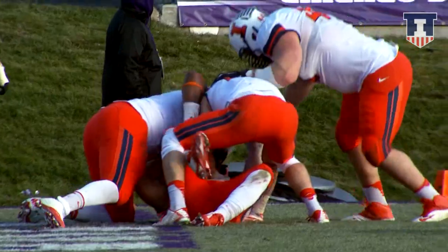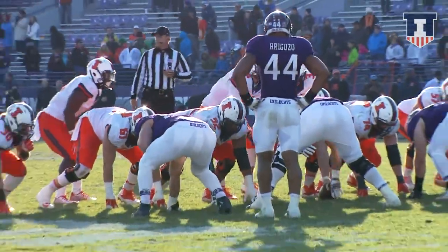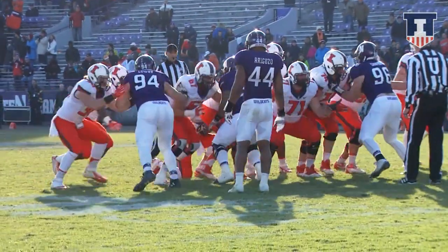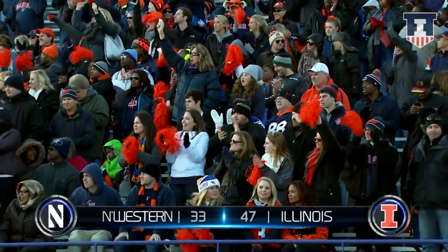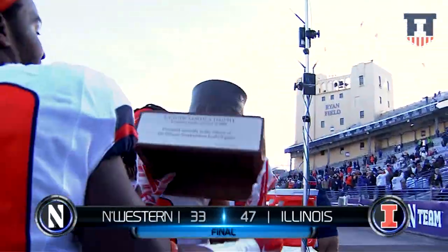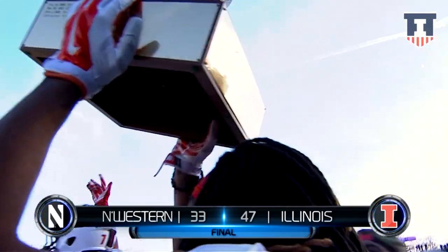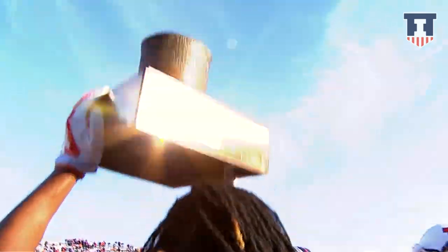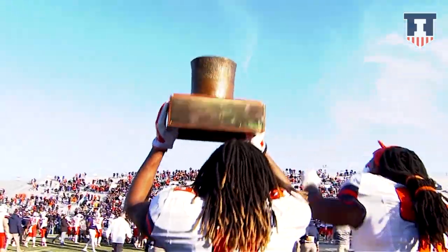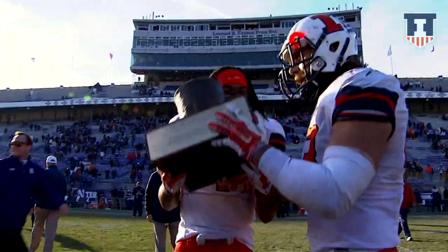Mason Monheim! Victory formation for the Illini. Riley O'Toole takes the knee and the Illini charge onto the field. They have won the Land O'Lincoln trophy and they are bowl eligible. The Illini win it 47-33 over Northwestern. A team that was given up for dead a month and a half ago is going to be playing in the postseason!